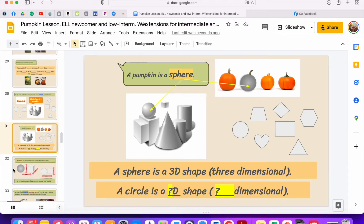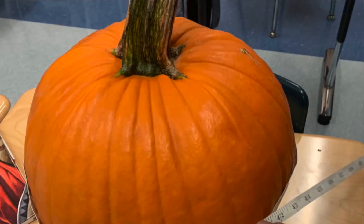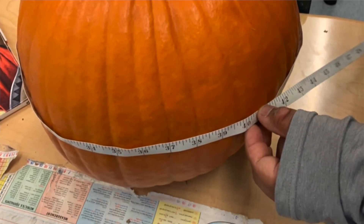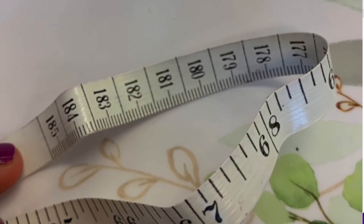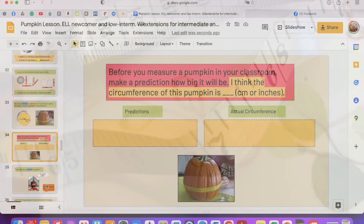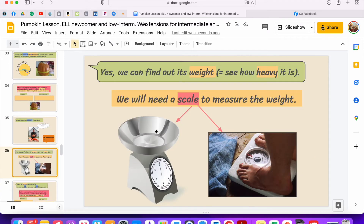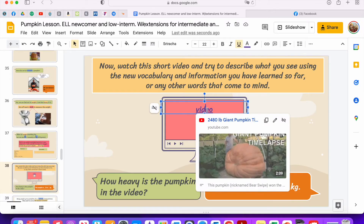Moving on to more academic language — now we're using math language or geometry language. A pumpkin is a sphere; we talk about 3D and 2D and about measurements. Then another way to measure is circumference, and we did do this in class — it was very nice. A lot of students first gave me their guesses of what the big classroom pumpkin's circumference would be, and then we measured it. We looked at the inch side and then the centimeter side. We also talked about how we can weigh it, making predictions about our big pumpkin and weighing it in the classroom.